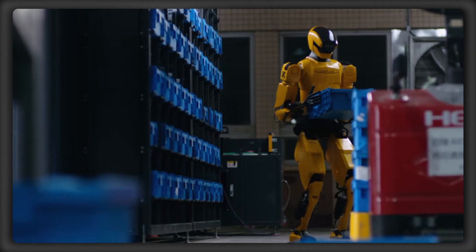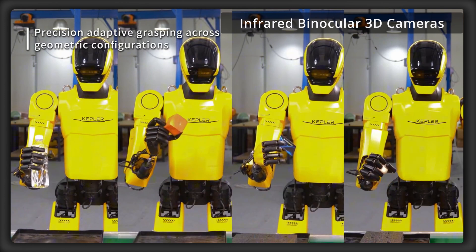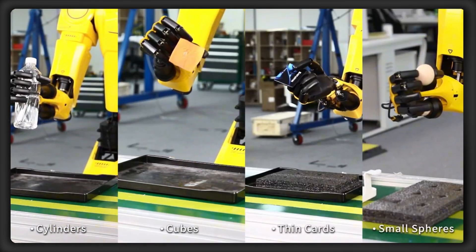What's even more impressive is that the K2 Bumblebee is equipped with infrared binocular 3D cameras and over 80 sensors to detect tension, pressure, torque, and speed.